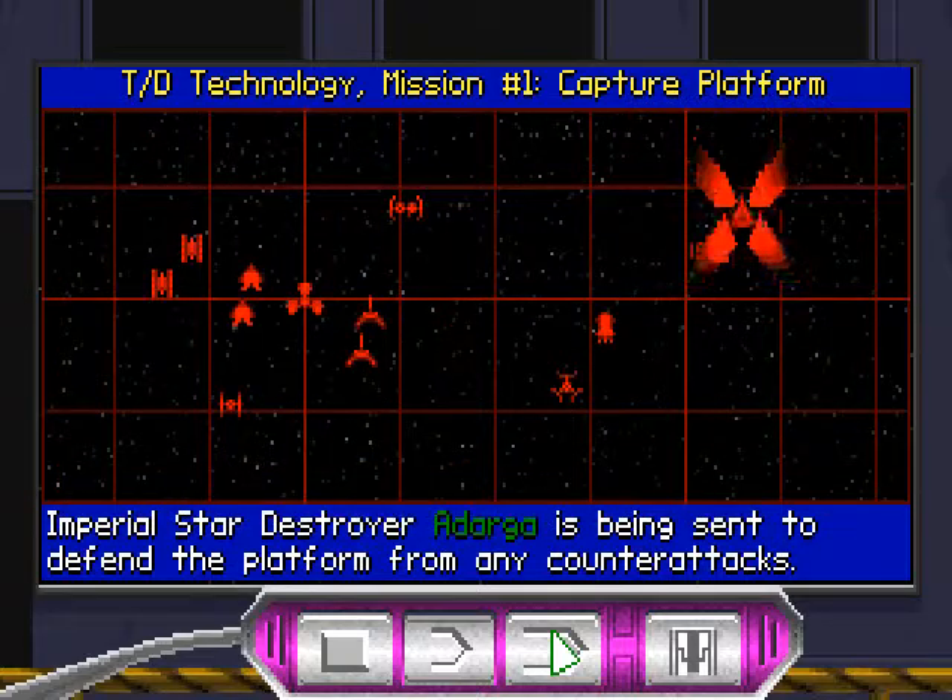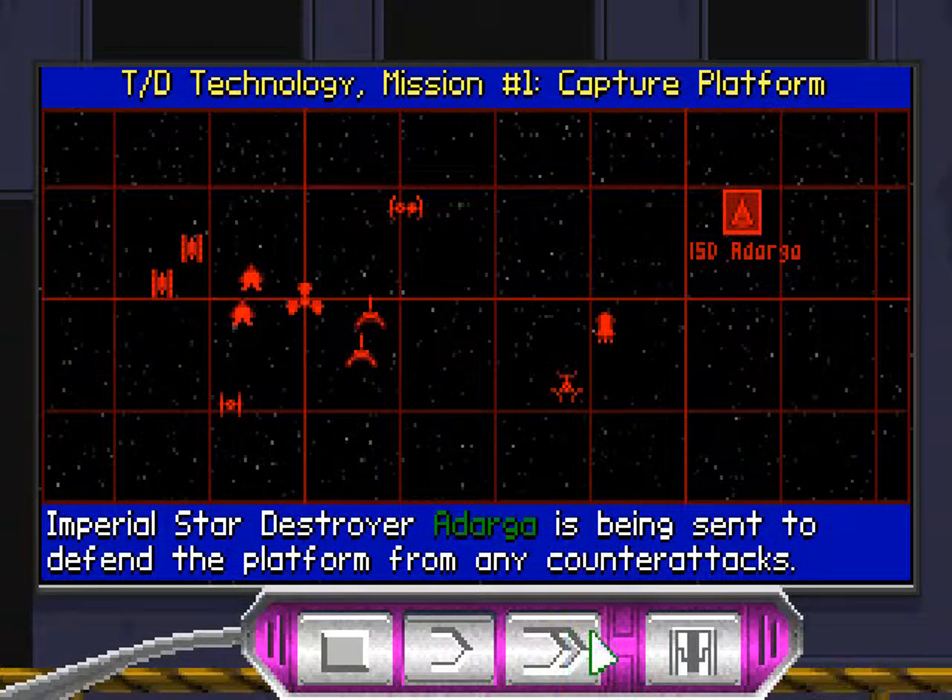Imperial Star Destroyer Adaga is being sent to defend the platform from any counterattacks. Alright, cool.